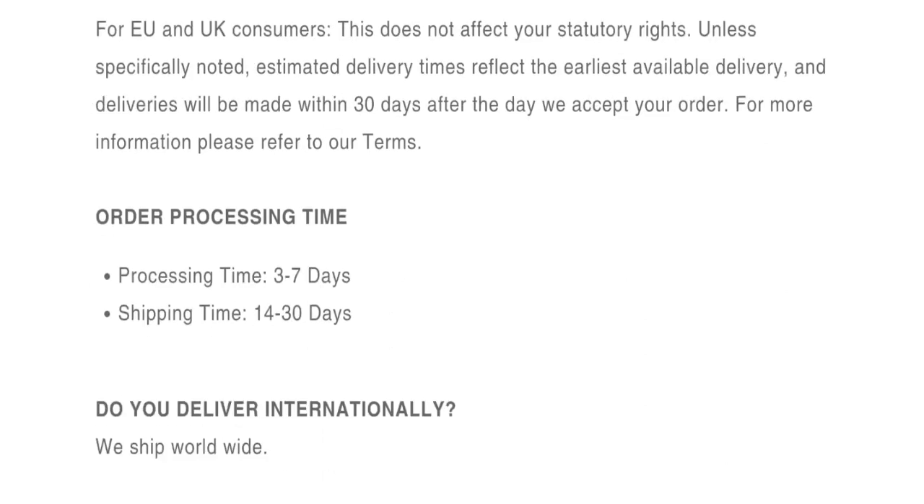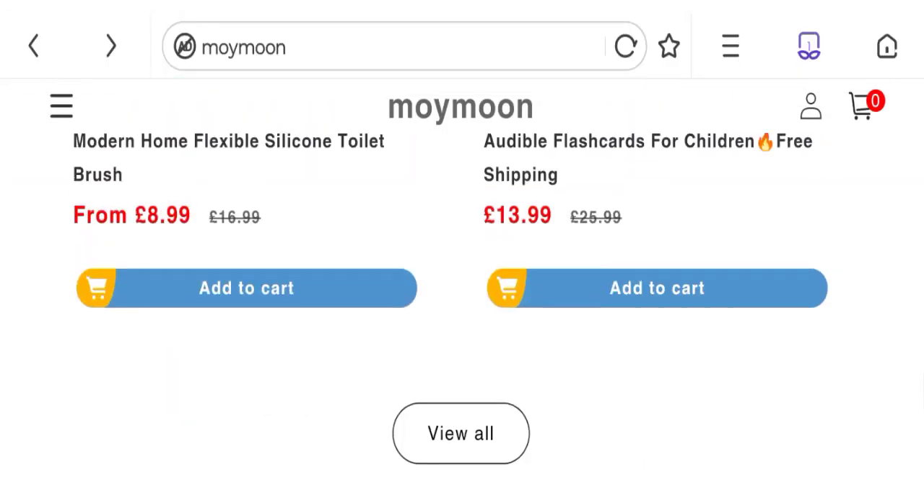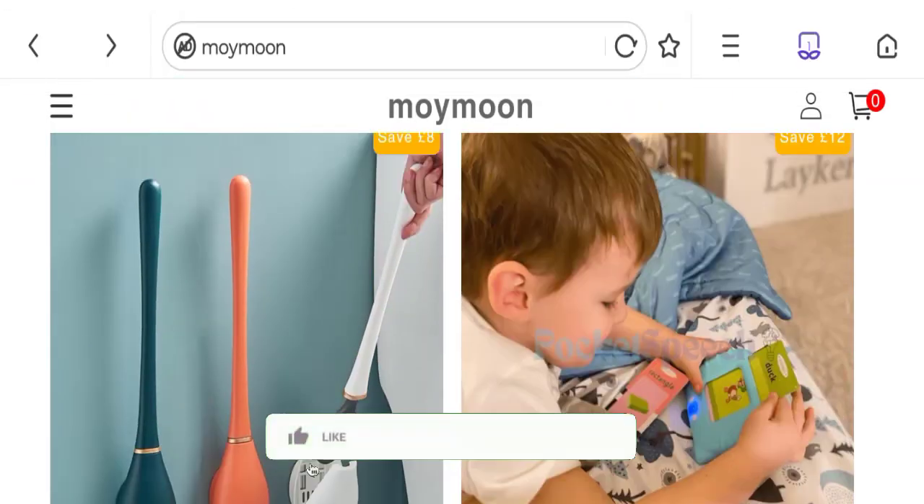Talking about shipping information — click here to the shipping policy section. As you can see, they mentioned order processing time takes 3 to 7 days and order shipping time takes 14 to 30 days. So this is the shipping information.